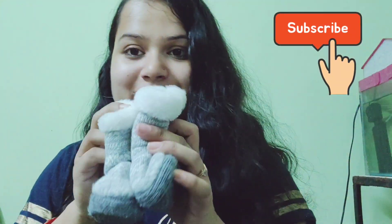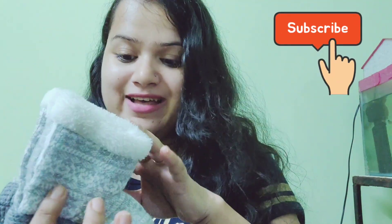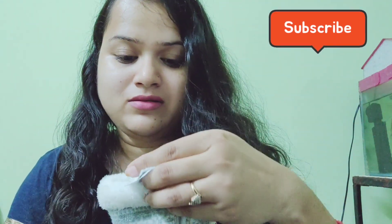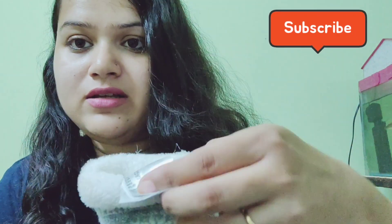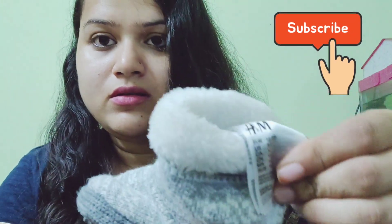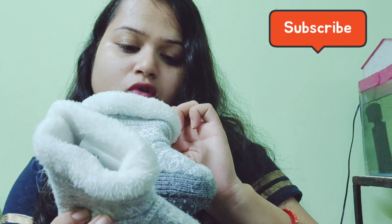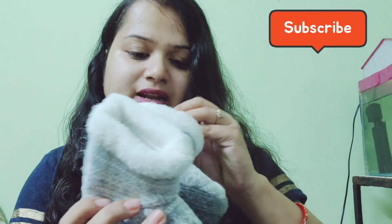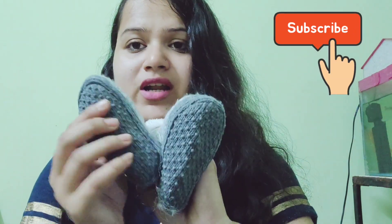I will show you what I bought. The first product is this winter boot. I bought it from H&M and the size is 16-17. It is almost size 17.